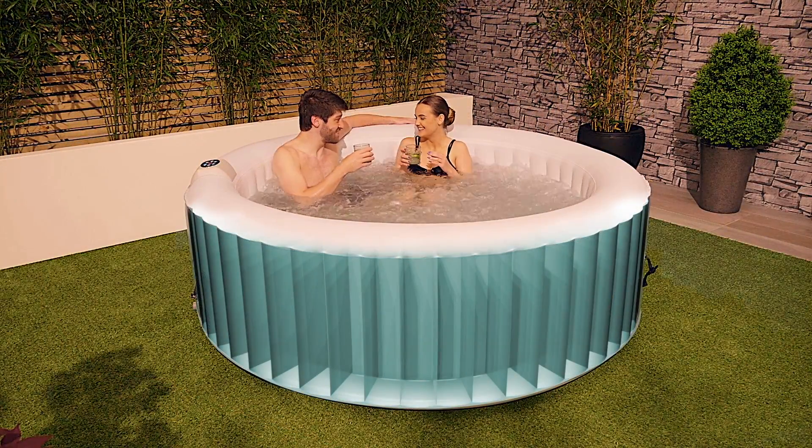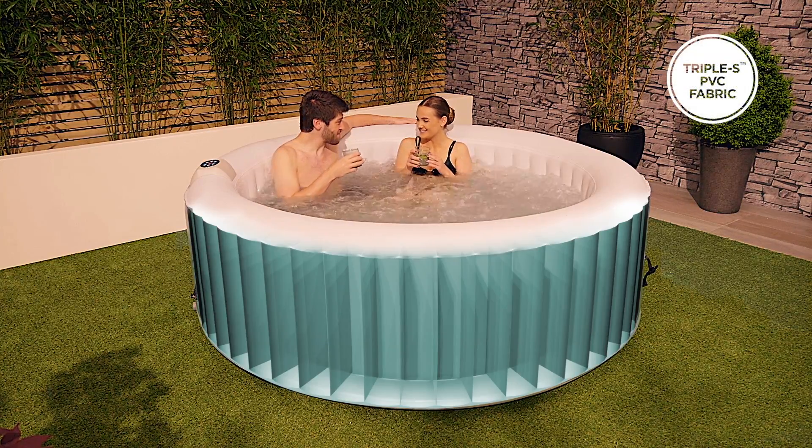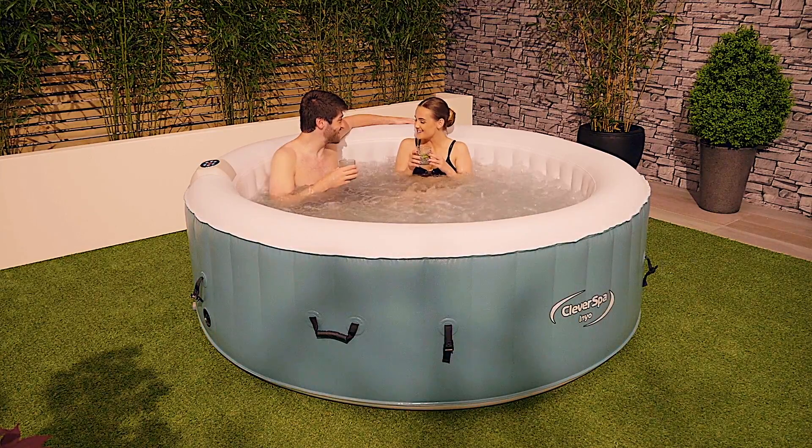The Cleverspa is manufactured using super strength triple S fabric with a reinforced I-beam construction providing extra durability, support and comfort. So sit back and allow hundreds of air jets to provide a rejuvenating massage.